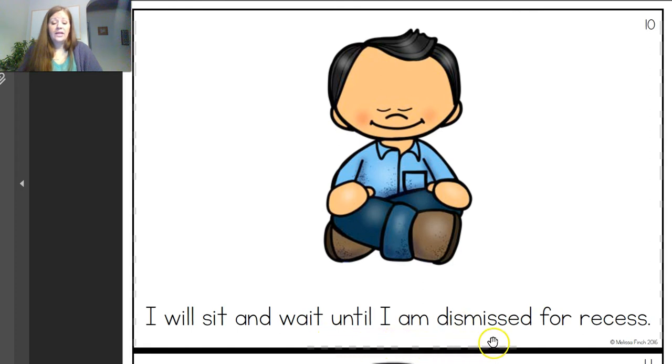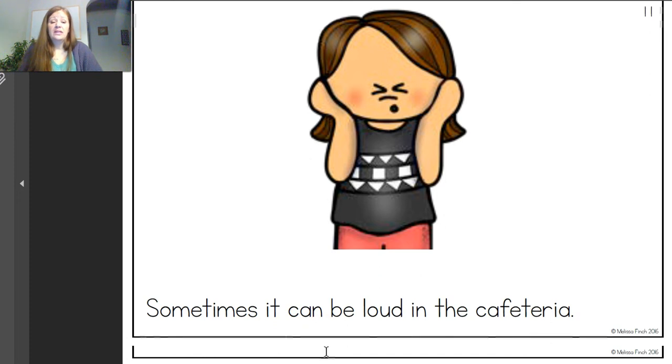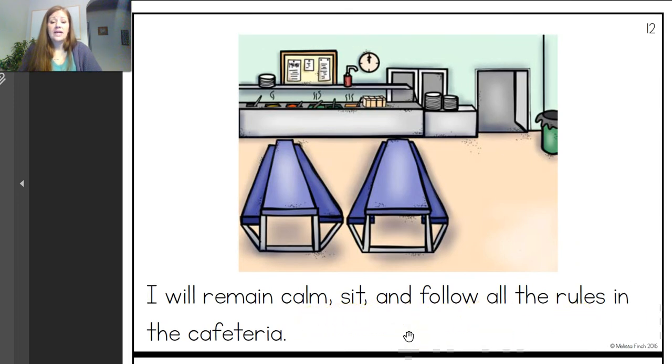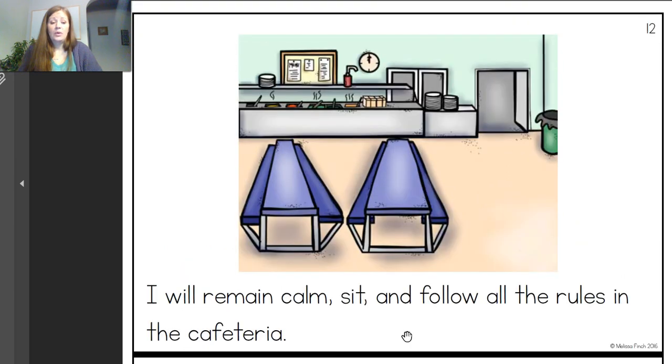I will sit and wait until I am dismissed for recess. When we had our schedule at school, we would go right back to class because we had recess before lunch. But you will sit and wait until you're dismissed, or tell mom and dad, or move on to another activity if you're at home. Sometimes it can be loud in the cafeteria — there's a lot of people in a small area. I will remain calm, sit, and follow all of the rules in the cafeteria. Miss Amy is going to be so proud of you when we're back in school next year and we can follow all of these directions.